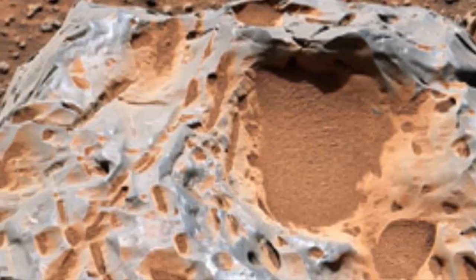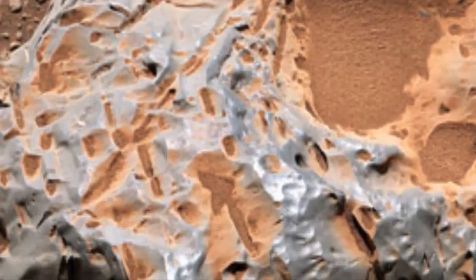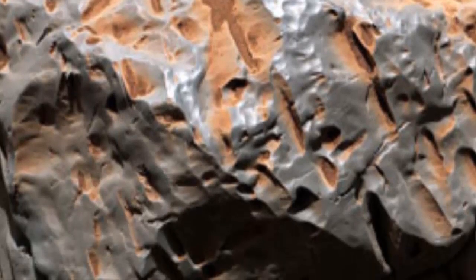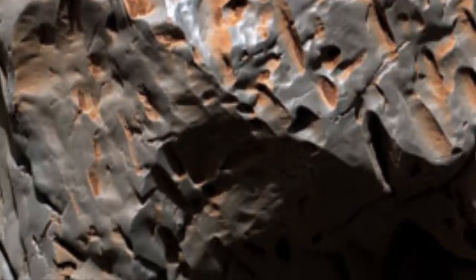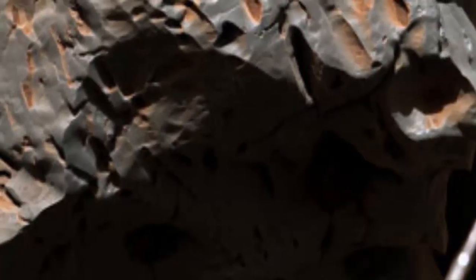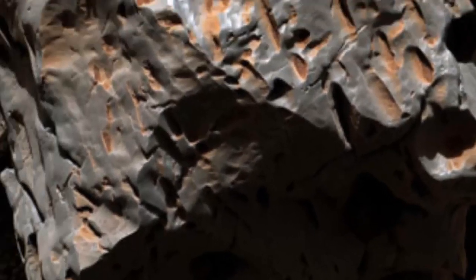Curiosity's Mast Camera, or Mastcam, took the panorama with its 100-millimeter focal-length lens. The panorama is made up of 19 individual images that were stitched together after being sent to Earth. The color has been adjusted to match lighting conditions as the human eye would perceive them on Earth.